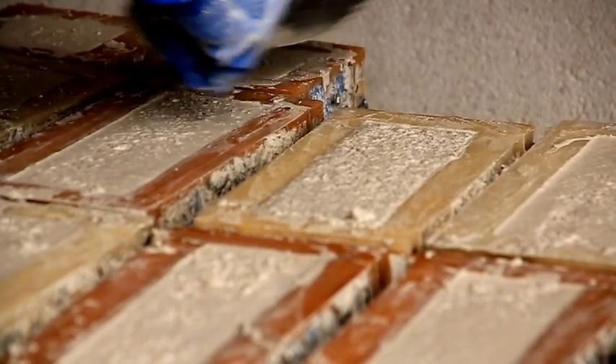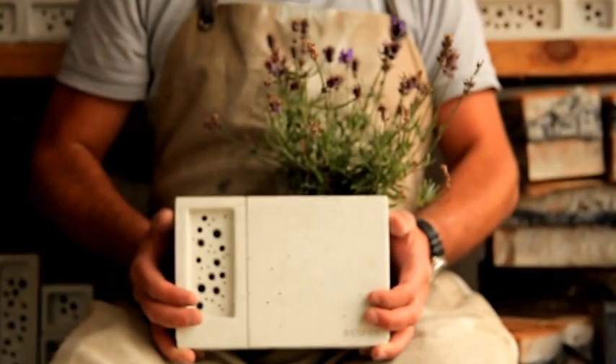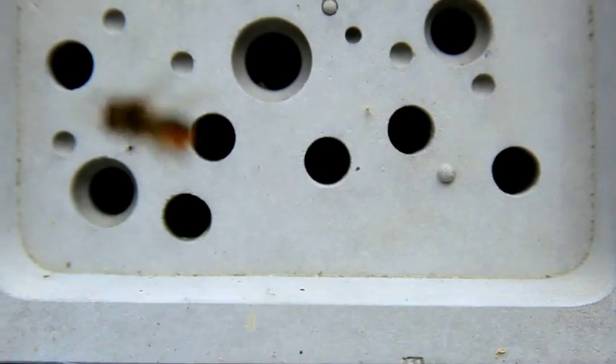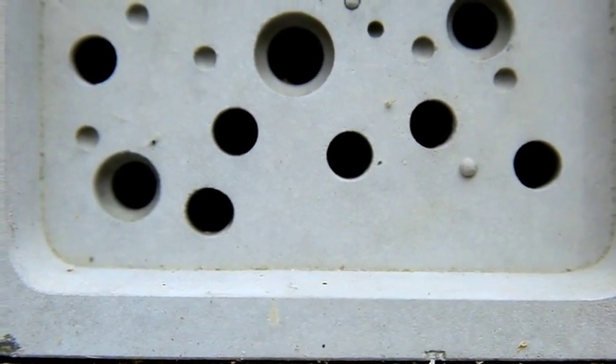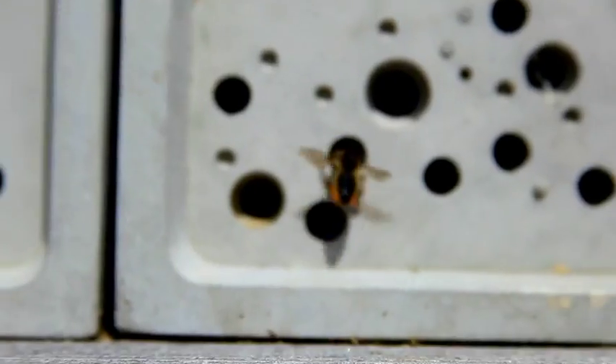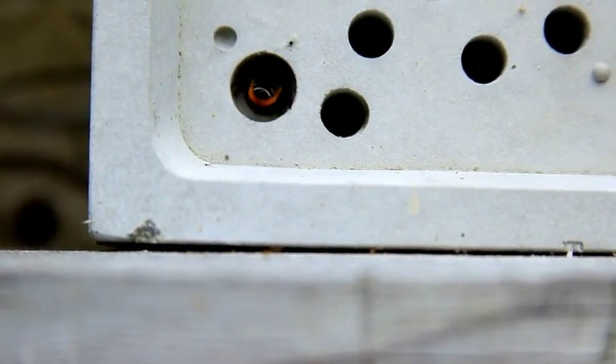It's really important that we do everything we can to support our pollinating bee species. In the UK there are over 250 different species of solitary bee. Solitary bees are a little harder to spot — you don't tend to notice them as you would a honey bee — but they're responsible for one third of our food production.